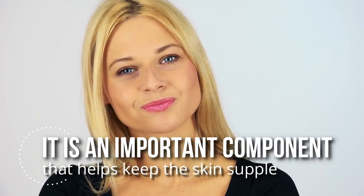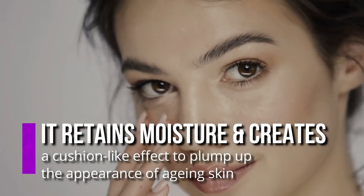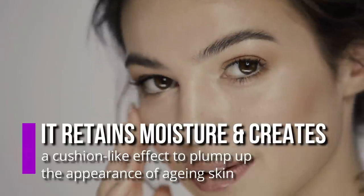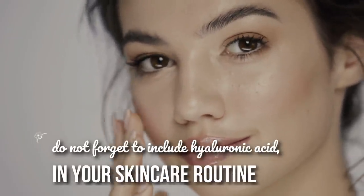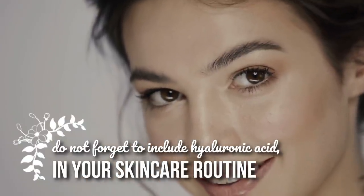Though hyaluronic acid is not a vitamin, it's an important component that helps keep the skin supple because it retains moisture and creates a cushion-like effect to plump up the appearance of aging skin. So along with vitamins, do not forget to include hyaluronic acid in your skincare routine.